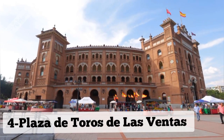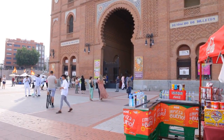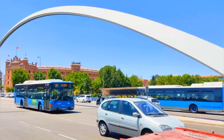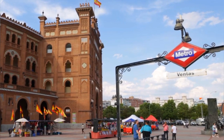Number 4: Plaza de Toros de las Ventas. Plaza de Toros de las Ventas, one of the most important bullfighting arenas in the world, is a must-visit attraction in Madrid. This iconic venue, built in the early 20th century, showcases the passion and tradition of Spanish bullfighting.